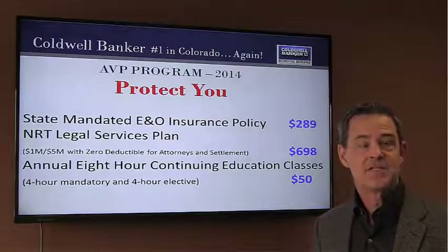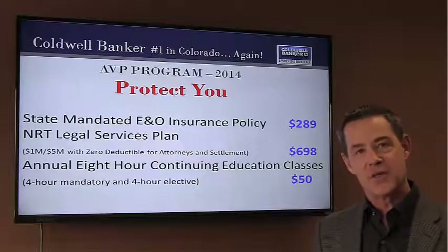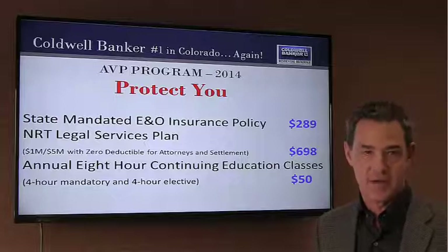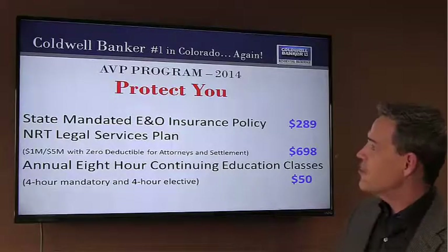The AVP is priced at $97 a month and it includes a whole lot. Primarily, there are two different categories: the category of protection and also the category of promoting. Our goal is to protect and promote our very best agents. We'll walk you through how that works.